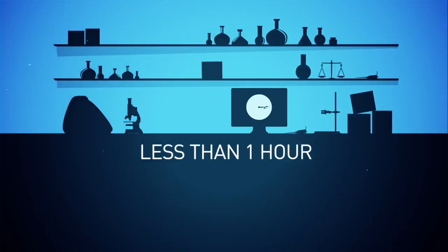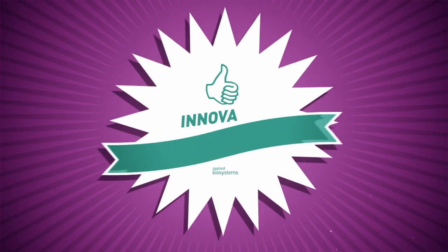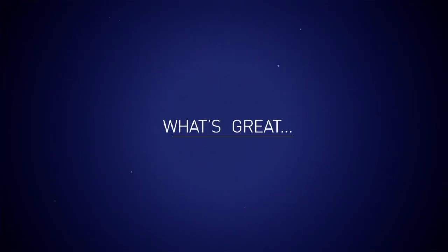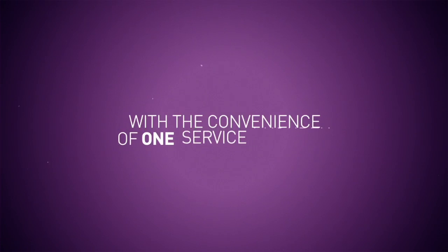Our field service engineers will visit your lab and in less than one hour will simultaneously measure up to five thermal cyclers using our innovative temperature verification and measurement service. We now test both Applied Biosystems and non-Applied Biosystems instruments with the convenience of one service provider.